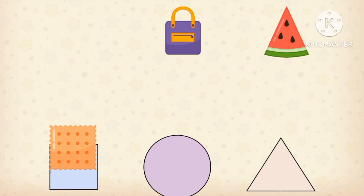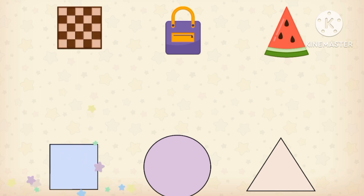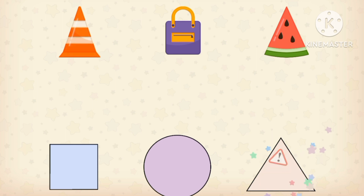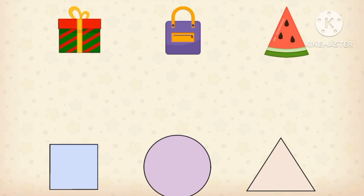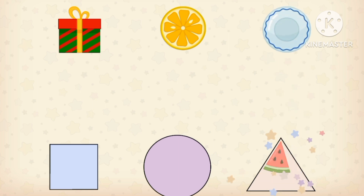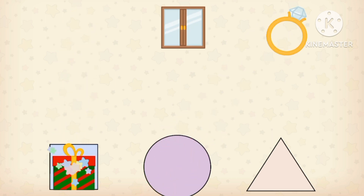Let's match the shapes. A biscuit for square. A mat for square. Checkered square. Sign for triangle. Triangle. Bag for square. Ball for circle. Watermelon for triangle. Lemon for circle. Plate for circle.